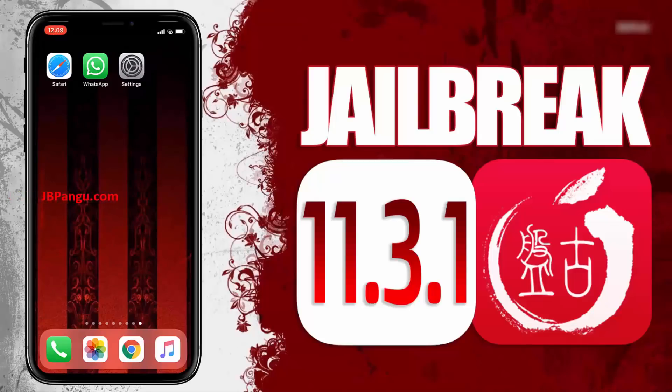Hey everyone, this is Eddie and today I will be jailbreaking the iOS 11.3.1 using the recently launched Pangu jailbreak. I have already tested it on my two iPhones, one with the newest iOS 11.3.1 running on iPhone X and the other with iOS 11.3 running on the iPhone 8 Plus. Using this new Pangu jailbreak, both of these iPhones are working smoothly.